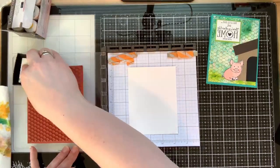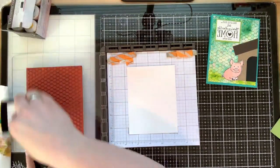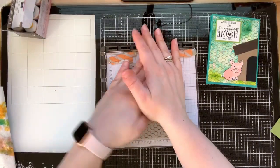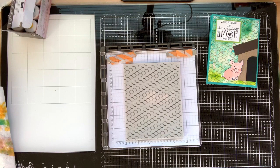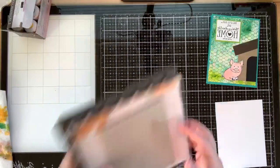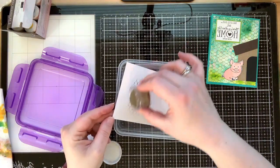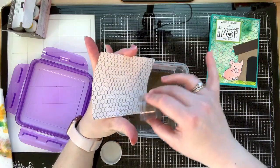Now we're going to ink up the stamp with VersaMark ink and emboss with gold embossing powder so that the wire is metallic, like chicken wire would be in real life. I've got my paper lined up and now I'm just going to stamp it. All righty — now we've got this stamped, we can take it off and move it. We're all done with the Stamparatus; we'll clean that off later. Now it's time to do the embossing, so I've got my gold embossing powder and I'm just going to pour it over my chicken wire carefully, because the wire goes all the way out to the outside edges.